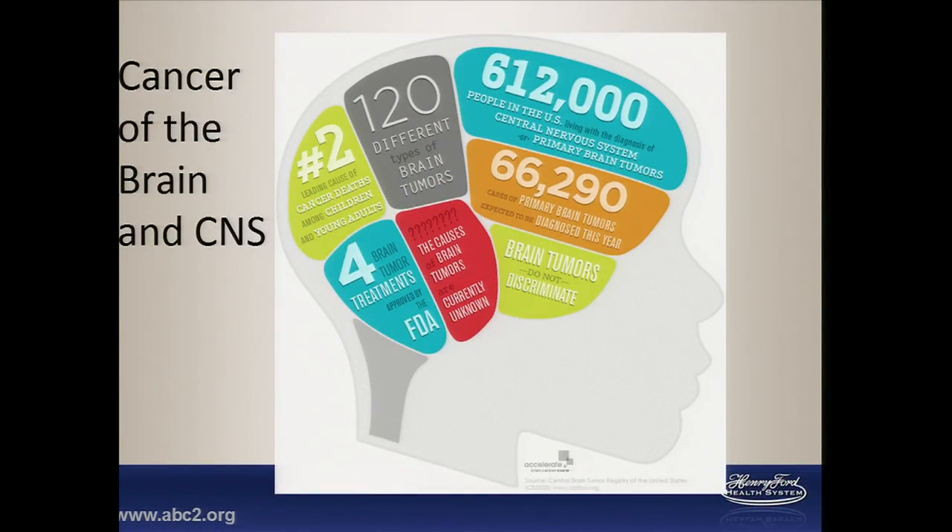Since we're a diverse group of cancer researchers and we each have our own tumor specialties, I thought I'd start with a few fast facts on brain tumors. There are over 120 types of brain tumors, but today we'll focus on a subset known as glioma. This year it is expected that over 66,000 cases of primary brain tumors will be diagnosed, and about 30 percent of those will be glioma, so that's just over 19,000 cases.